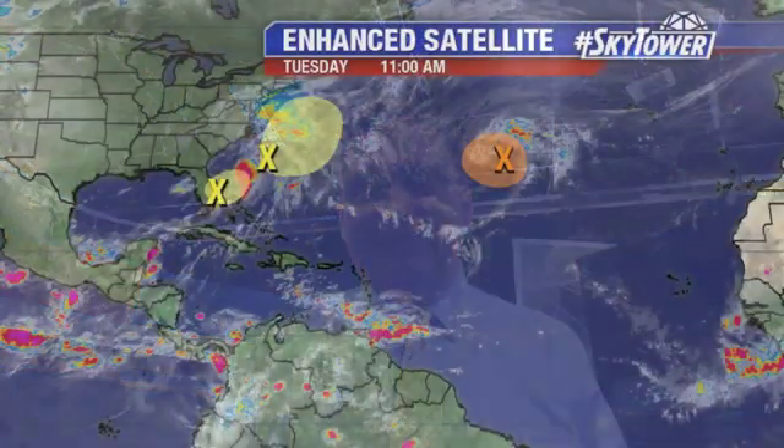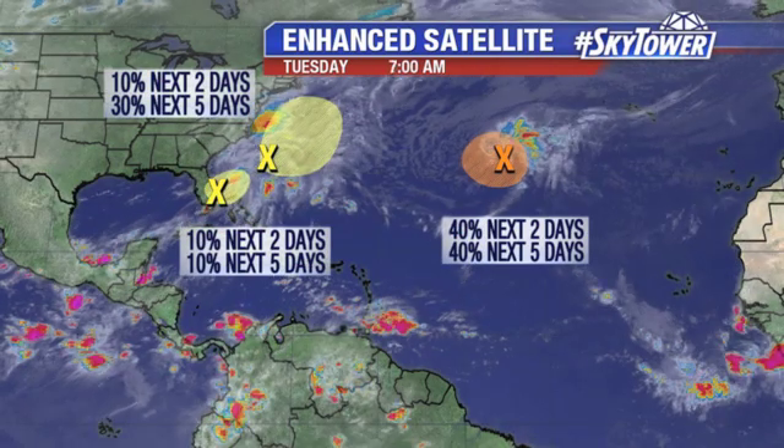Hey, I'm Jim Webber in the Fox 13 Weather Center. Thanks for logging on to MyFoxHurricane.com. A few areas that we're watching in the tropics.